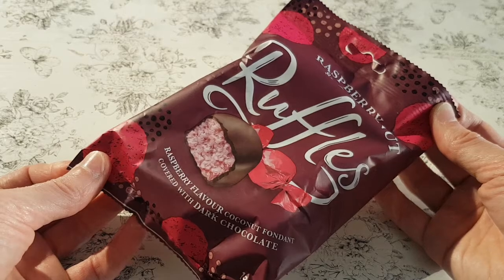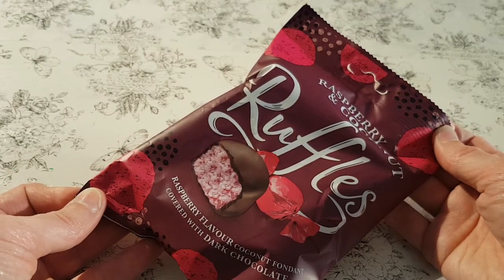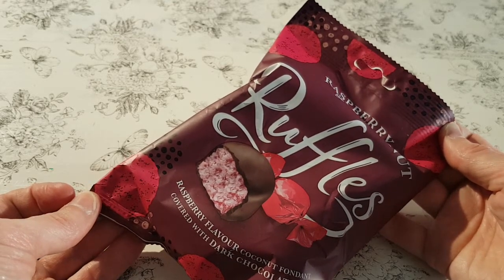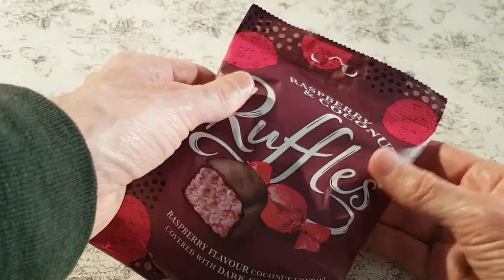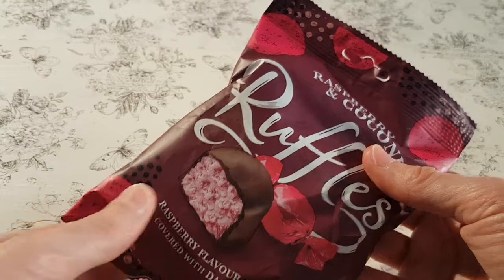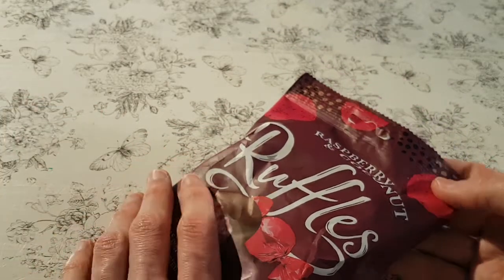Ruffles! I'm not sure if I've actually done this one, but they've definitely changed their packet recently because I wasn't familiar with this packet. This came into my hands while I purchased at Poundland, so it cost me a pound, obviously. Well, maybe not so obvious because pound shops are confusing — things are not a pound.